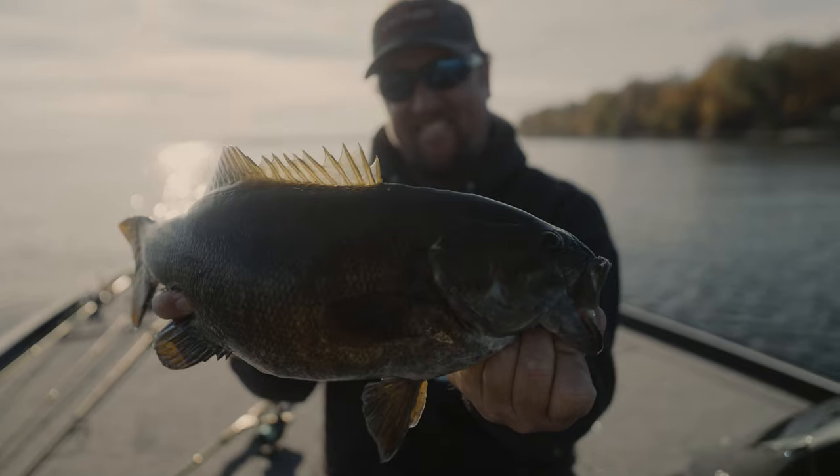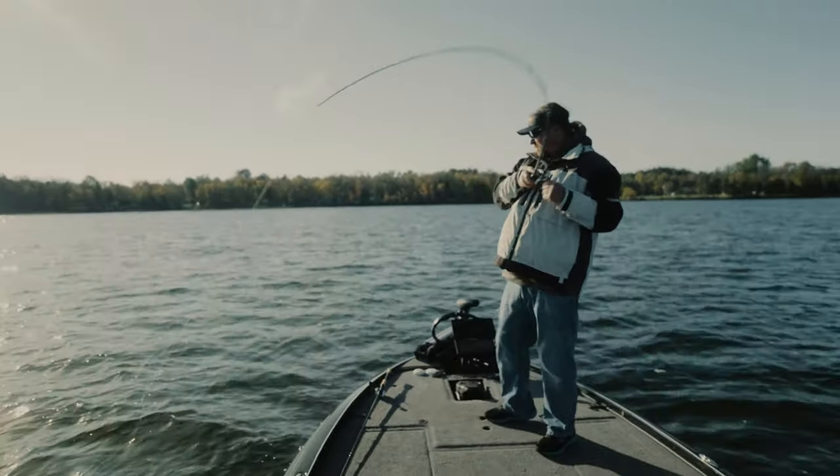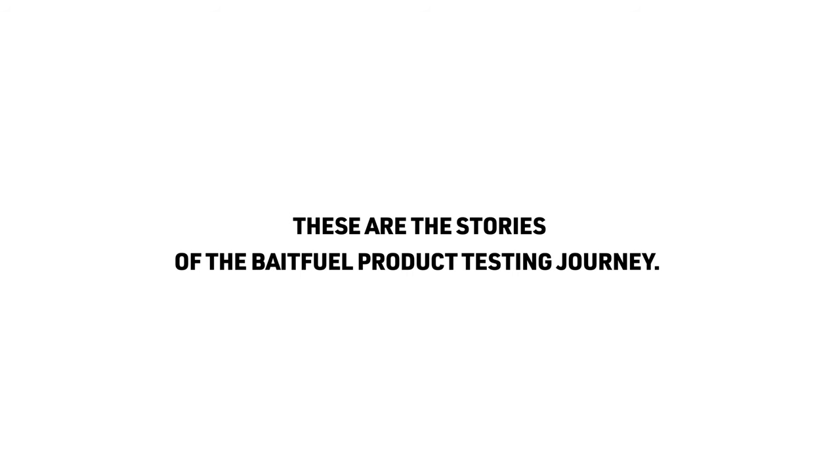Look at that tank! Look at that one! Holy crap! Look how fat that fish is!